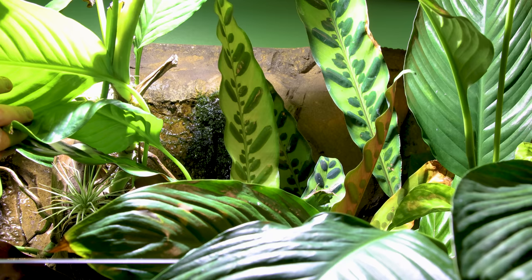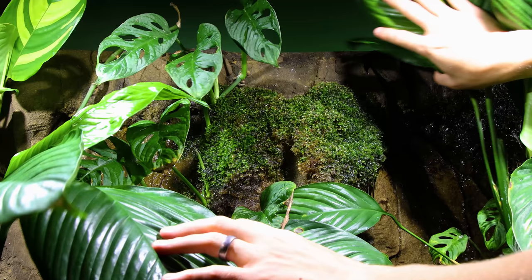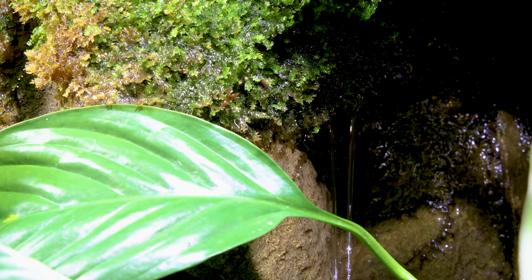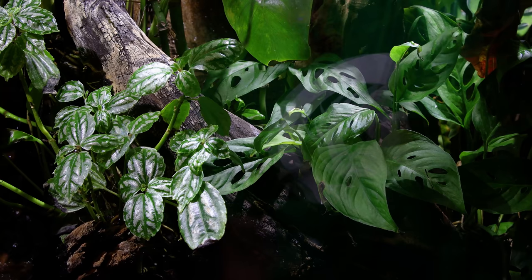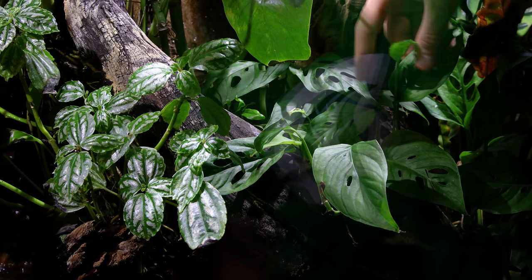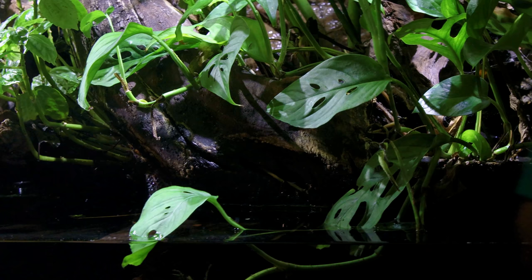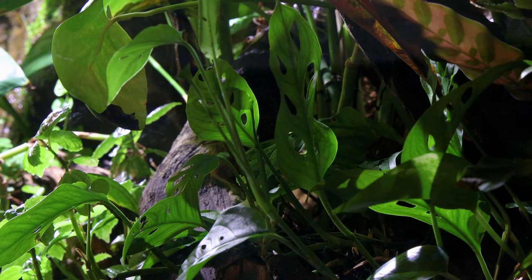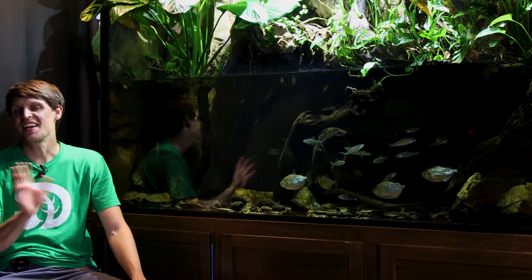Behind more peace lilies here we have the moss drip wall. The java moss has really taken to the setup quite well — it's crept all around the background and it's just going to continue doing that until all of the area where the water is gets covered. Last but certainly not least is the Swiss cheese vine, or Monstera adansonii. Much like the rattlesnake plant it took a while to get established, but I can't wait to see it fill in more of the space because it just adds a lot of great texture.